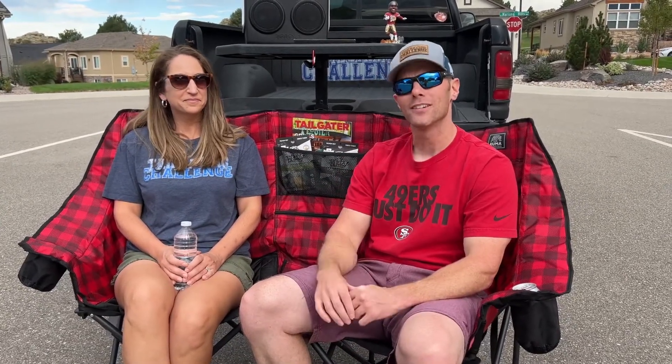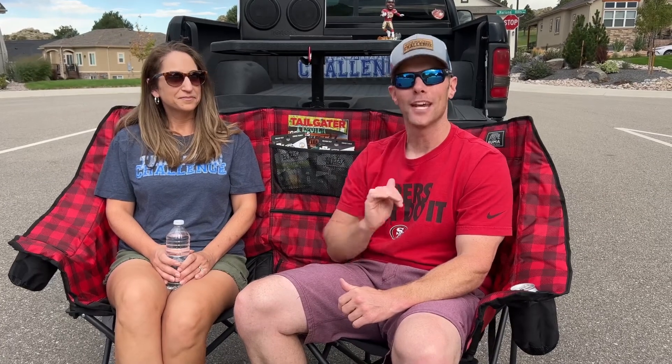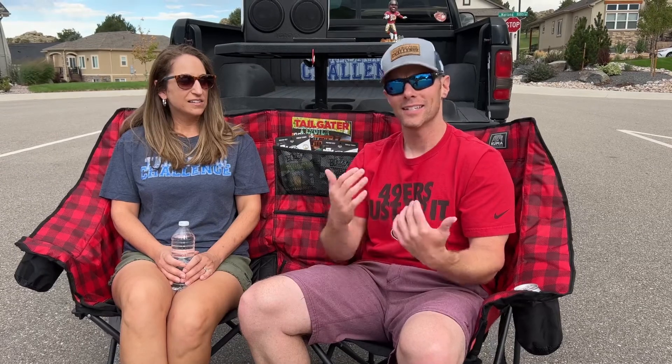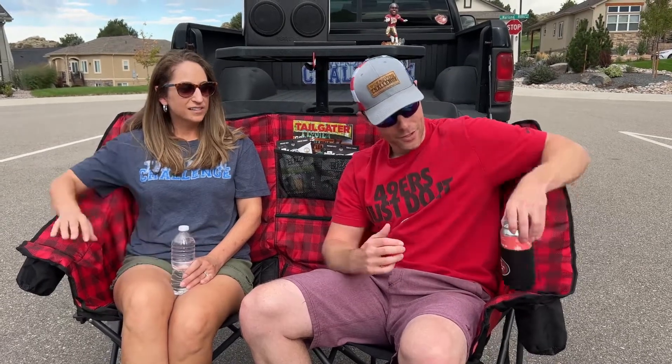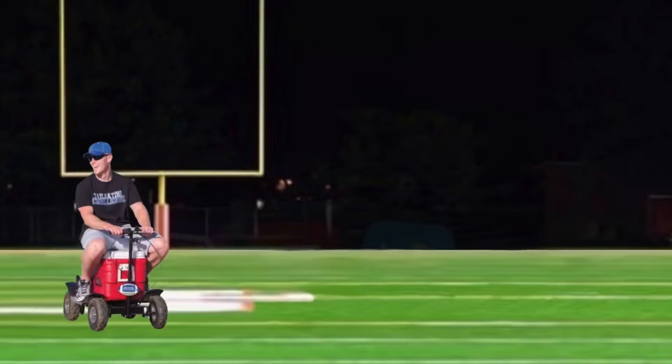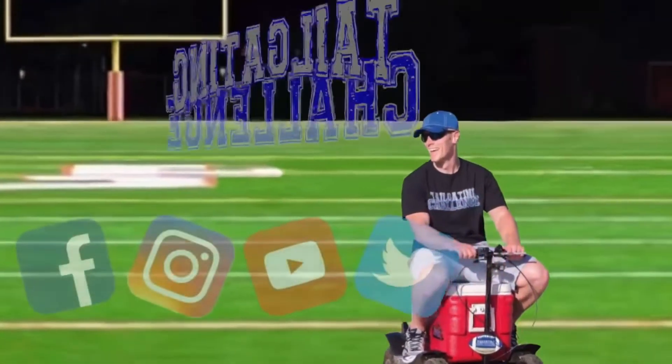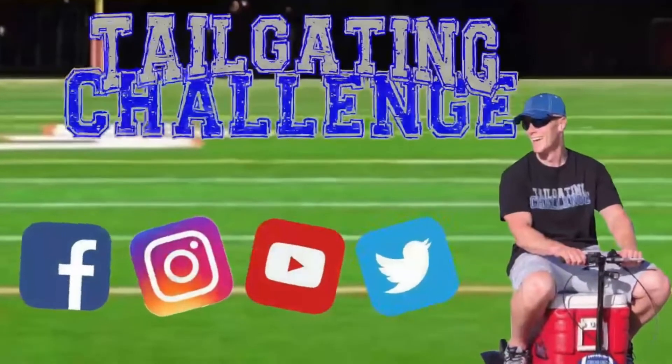Until next time, if you are looking for a new type of tailgating chair, love seat, or sofa — whatever you need to call it — this could be for you. Cheers to that.